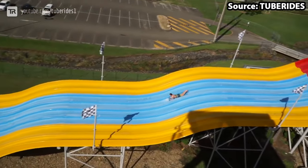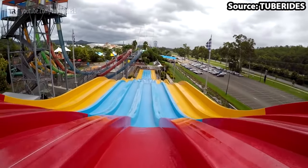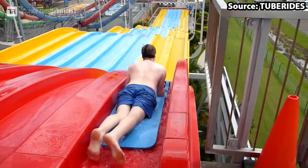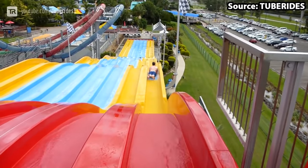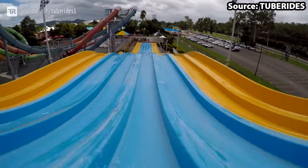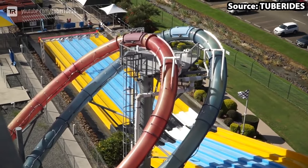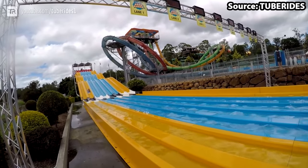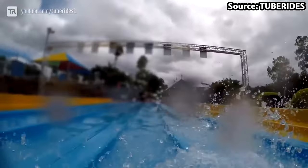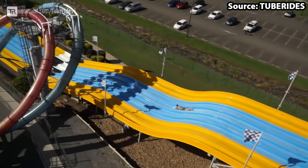On your marks, get set, go — make sure to win the race as at number 4 we have Super 8 Aqua Racers. One of my favourite slides in the world, and here is why. Unlike your normal slide where you head down on your back, here you head down on your front, which is pretty cool. The reason why this slide is at number 4 is because you can race your friends along the 8 slides and see who can make it to the finish line first. For someone who is competitive like me, a trip to the park would not be complete without a ride on Super 8 Aqua Racers.